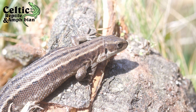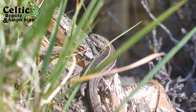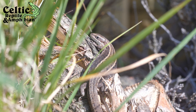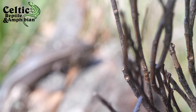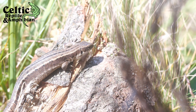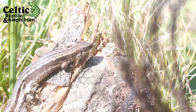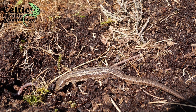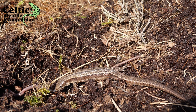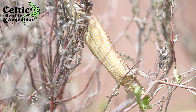The common lizard, or viviparous lizard, is potentially Britain's most plentiful reptile, or at least its most visible. They can often be sighted basking on stone walls or fence posts around scrubby, overgrown areas. Common lizards potentially have the largest distribution of any terrestrial reptile, with their range even extending into the arctic circle. Like the slow worm, they are generalists, meaning they live in a wide variety of habitats.